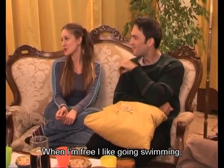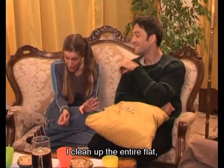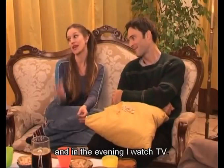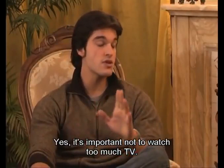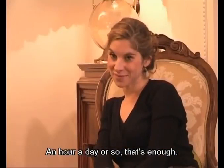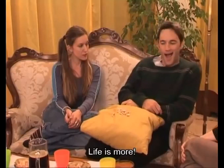And every Sunday I clean up the entire flat. And in the evening I watch TV. Oh, I never watch TV — it's boring. Peter and I like going to the cinema at the weekend. It's important not to watch too much TV. An hour a day or so — that's enough. Come on, guys. You talk like my grandfather. Work, TV, housework on the weekends. Life is more. I want you to take me to places where young people have fun. Great. Get ready, Grandpa.